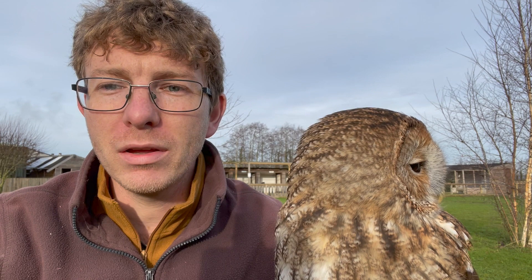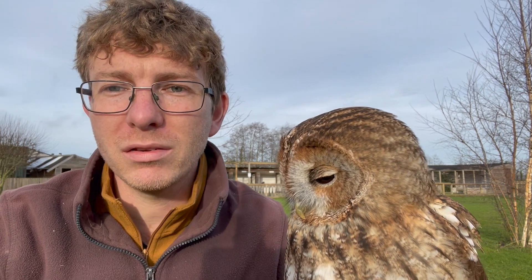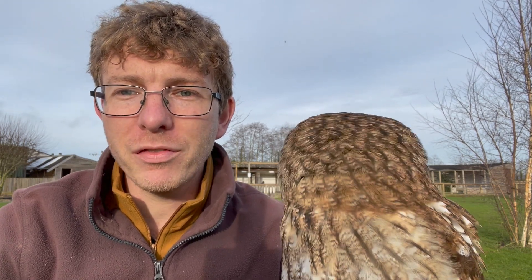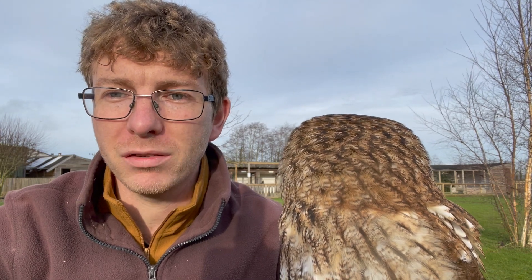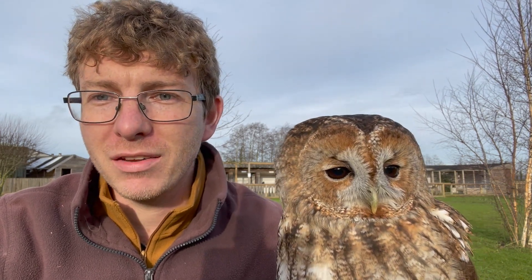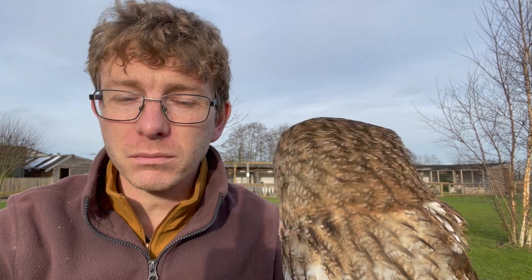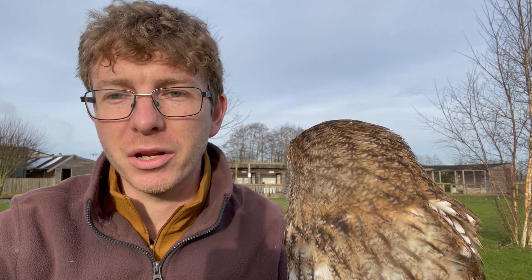We have that typical twit-twoo noise in our heads when we think of owls, but actually out of the 200 plus different owl species in the world, the tawny owl is the only one that goes twit-twoo. There's a misconception with TV and cartoons that owls in general make that noise, but it is just these guys. And you'll notice he's not making it.